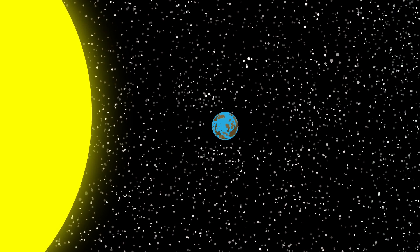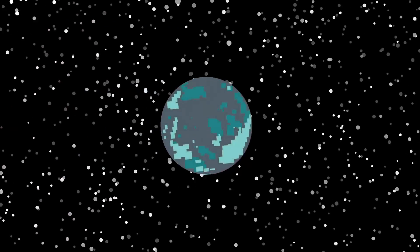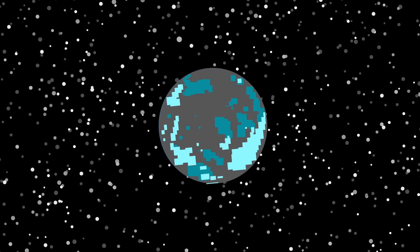Too close of an orbit to its star, and the planet would be a good home for a human torch. Too far away, and the planet would most likely be in a deep freeze.